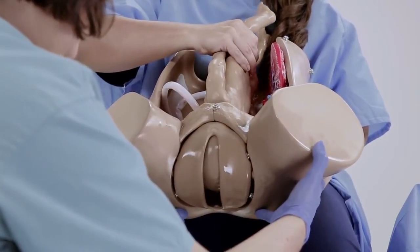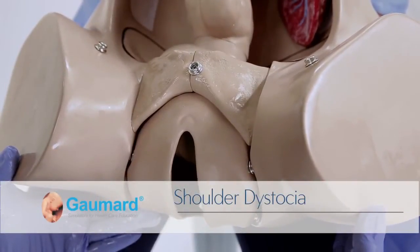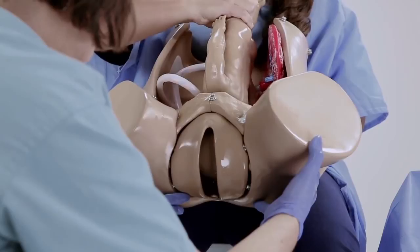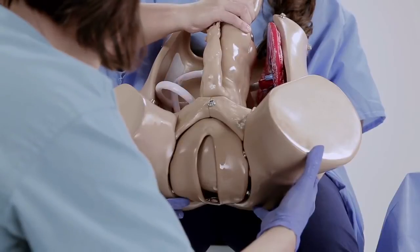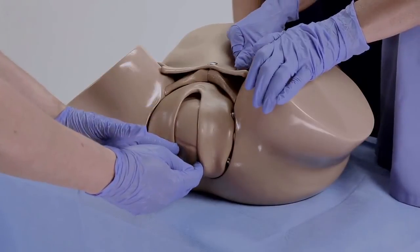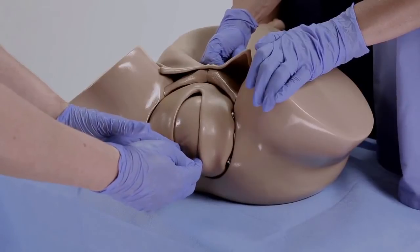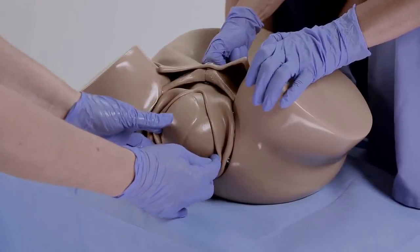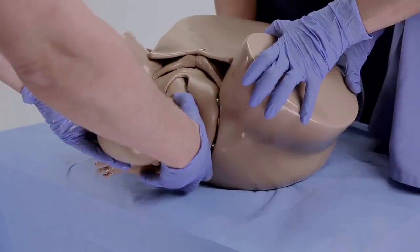Obstetric Suzy can be used to demonstrate a shoulder dystocia complication and allow providers to practice the techniques required to resolve a shoulder dystocia situation. To demonstrate a shoulder dystocia complication, move the fetus with every contraction until the fetal shoulder reaches the pubic symphysis. At that point, simulate an obstruction by presenting minimal forward movement with every contraction followed by a retraction of the fetal head. During the simulation of a shoulder dystocia scenario, the care provider can apply suprapubic pressure, perform rotational maneuvers, Gaskin, and posterior arm sweep to facilitate the delivery.